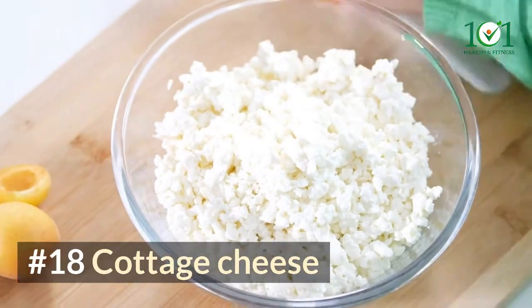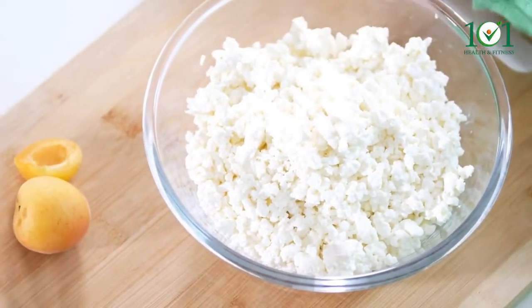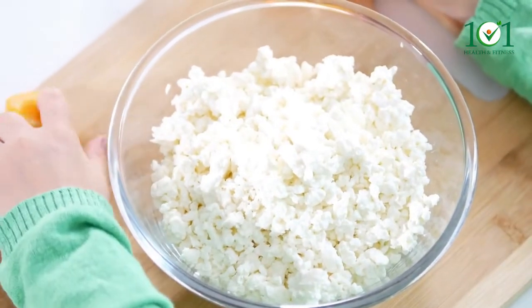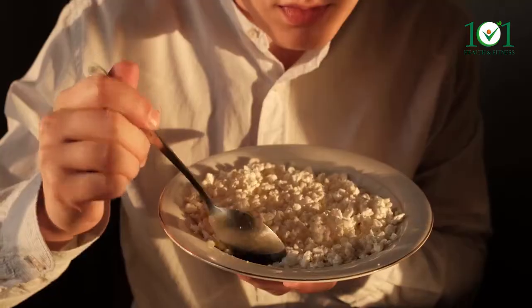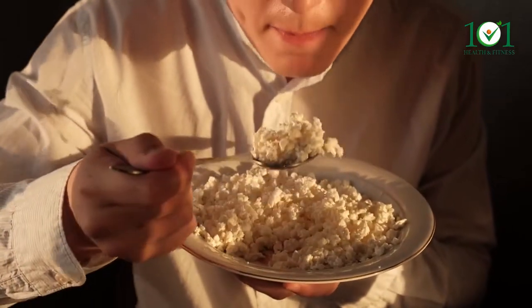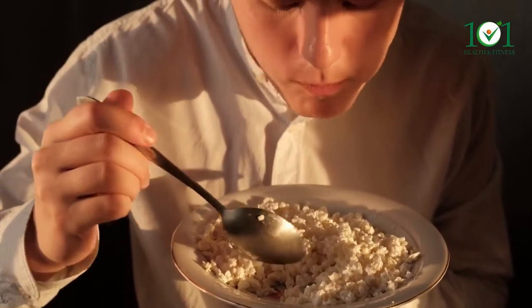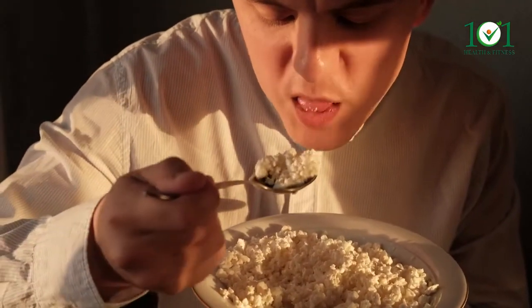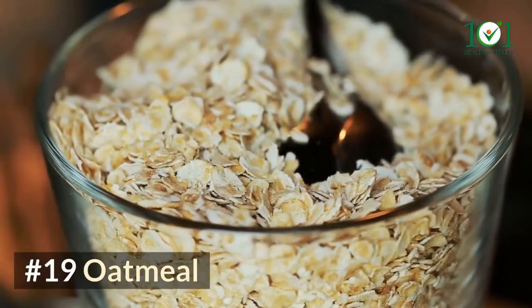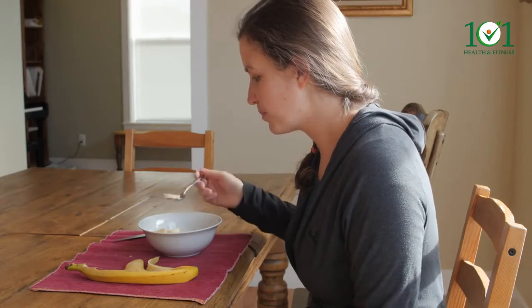Number eighteen: cottage cheese. One cup of cottage cheese contains roughly 20 micrograms of selenium, or 30% of the daily required amount. It is also high in protein, specifically casein protein, which is known to digest very slowly and therefore can keep you fuller for longer.